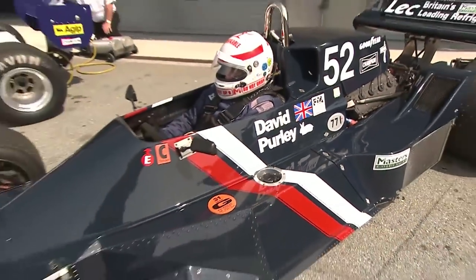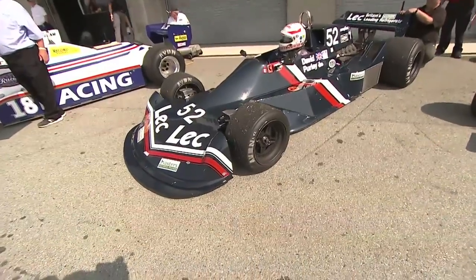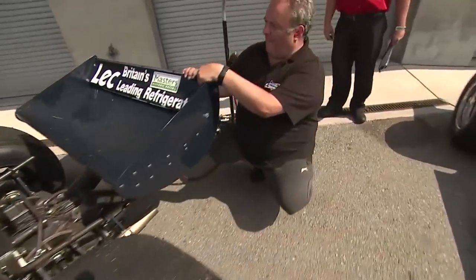JPS, McLaren, Marlboro sponsorship — I love it. This will be a good one. Formula One is one of the fan-favorite classes here at the Rolex Monterey Motorsports Reunion.